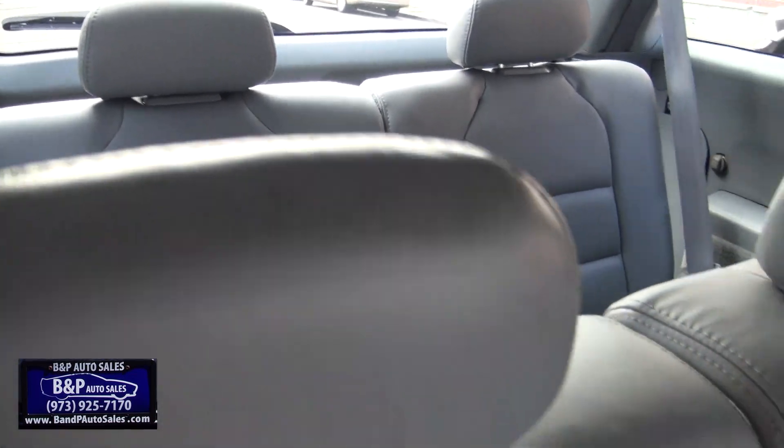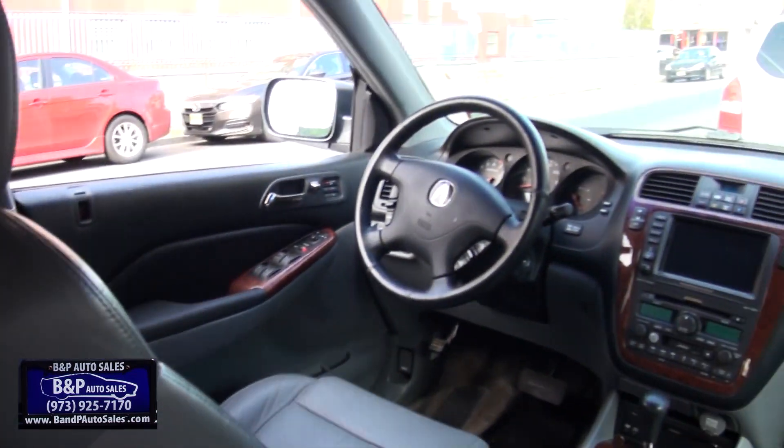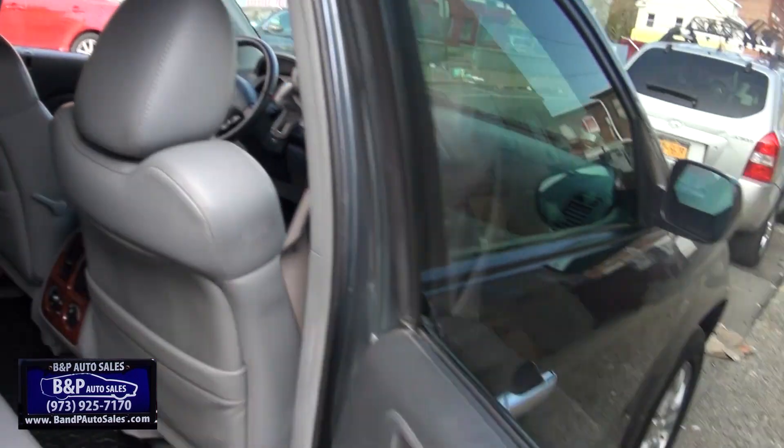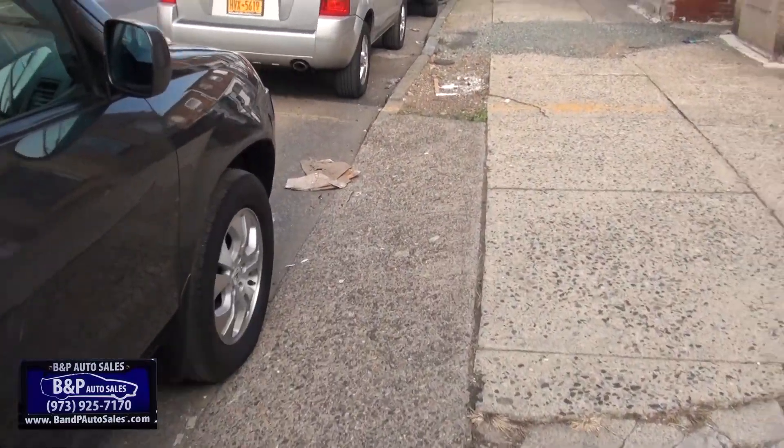And like all of them, nobody ever uses the back seats. You can take out those rear headrests, put them in the back. This one has the rear entertainment system with the fold-down screen. Also nice.